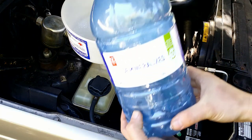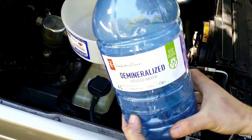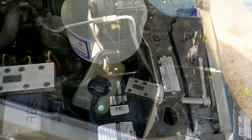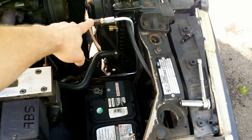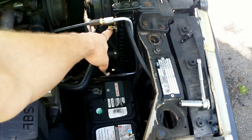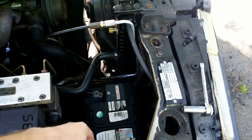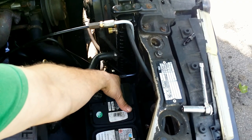Before flushing the system with distilled water, I made a bypass for the ATF. This way I was able to start the engine, circulate distilled water through the cooling system, and make sure the ATF is not introduced into the system.